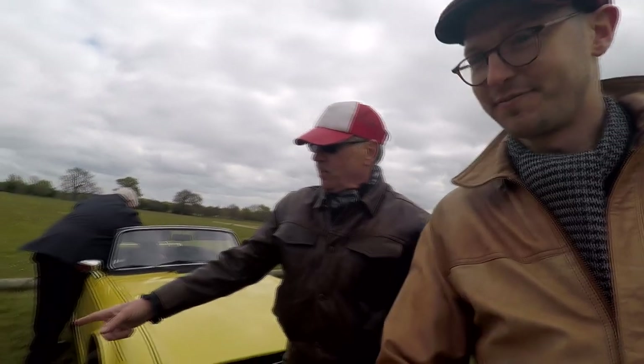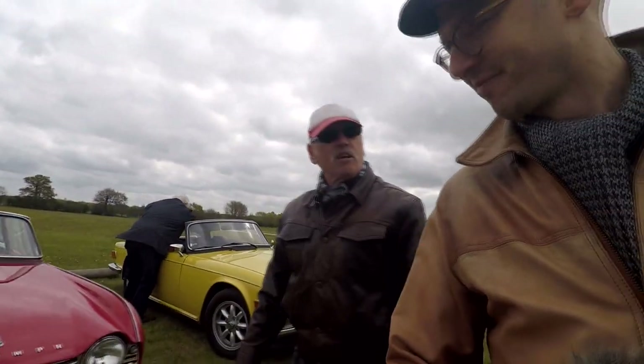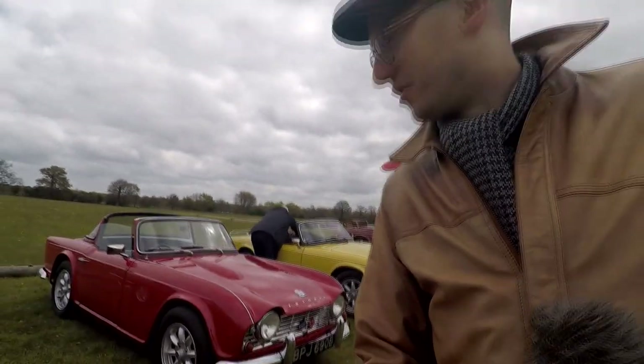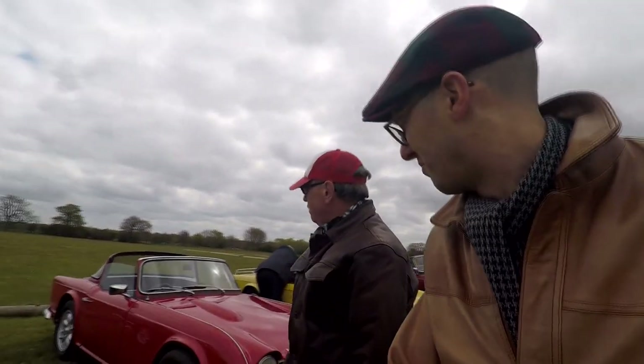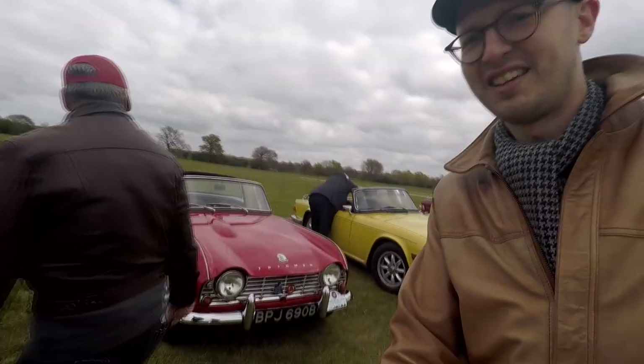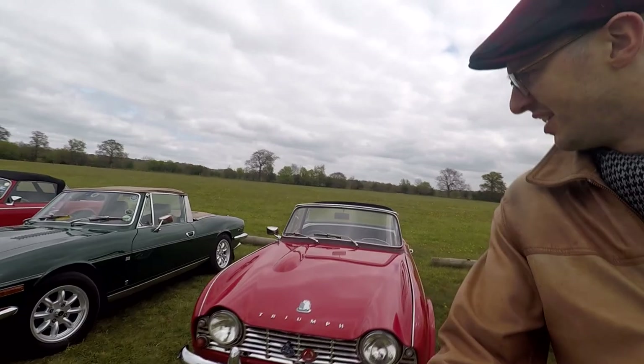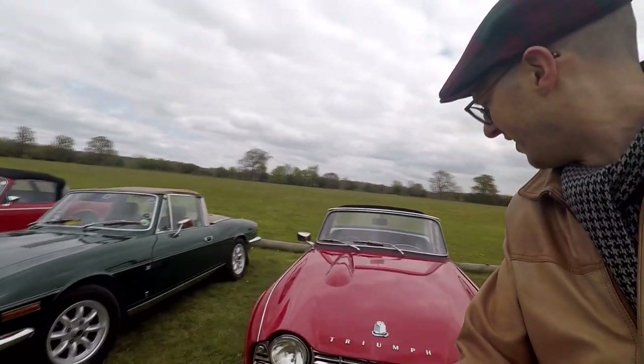This is John Martin's car — a nice TR4, or possibly a TR4A; you'd have to look at the rear suspension to tell. John's had this car from almost new. He's also got a TR6 that he's currently rebuilding, which he's had stuffed away in a shed for quite some years.